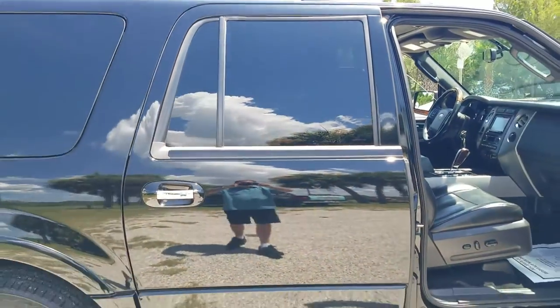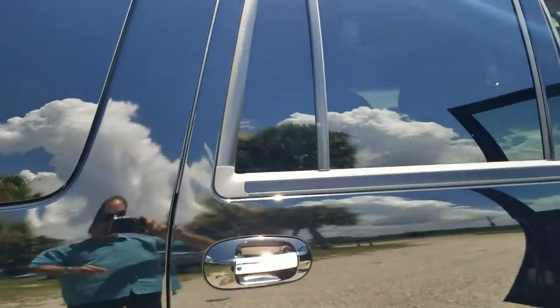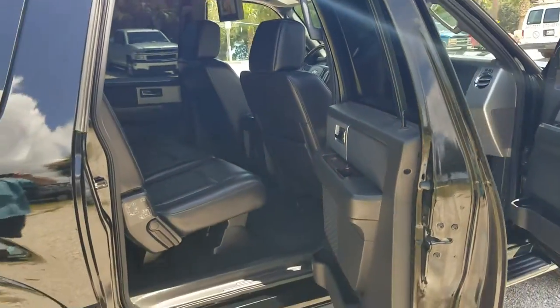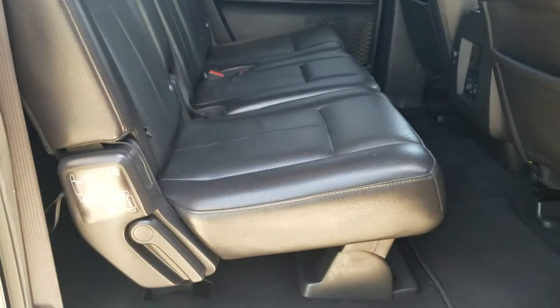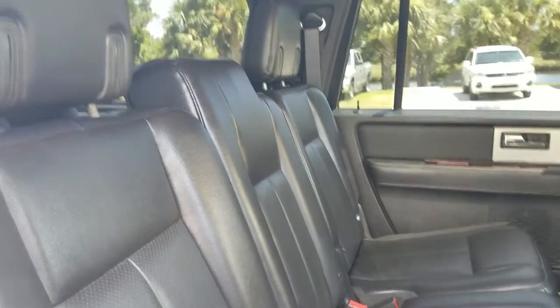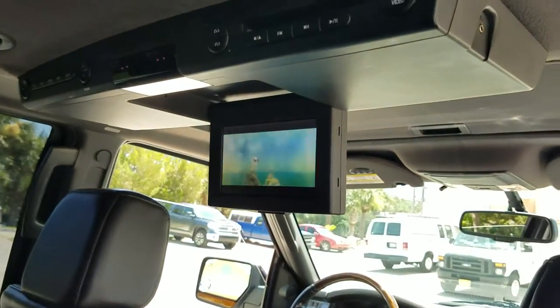This is an EL series Expedition, which means it has the extra large rear doors and the extended wheelbase. This back door is actually equal to the size of the front door, so entering and exiting the vehicle is very easy. It has a clean leather interior with bench seating for up to three people, and a video system for entertainment.